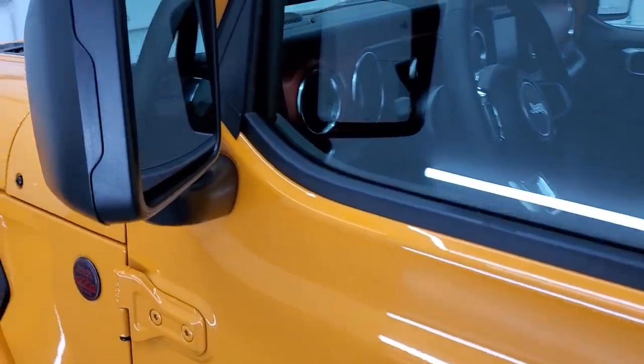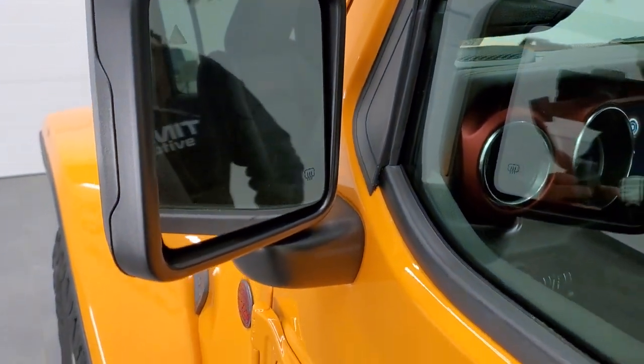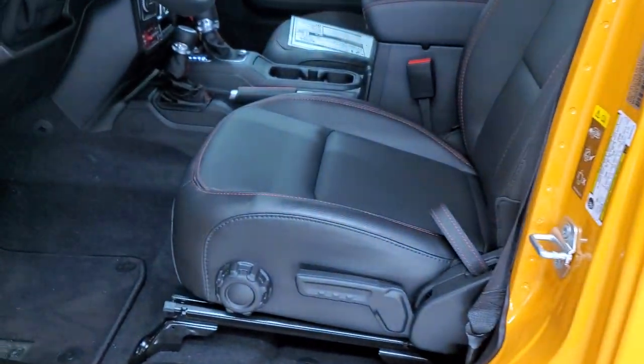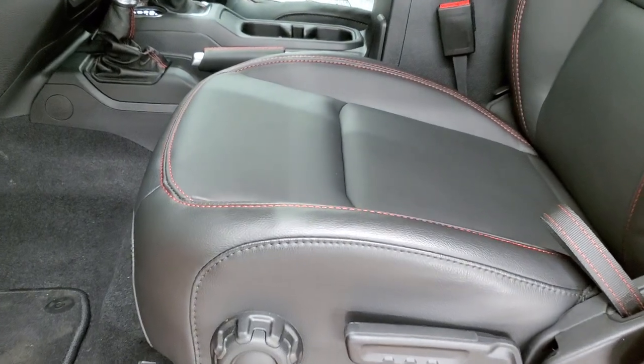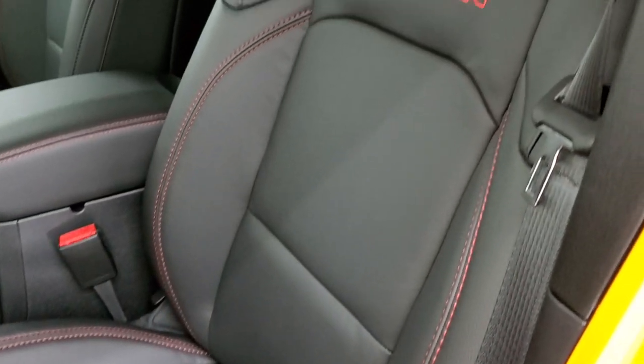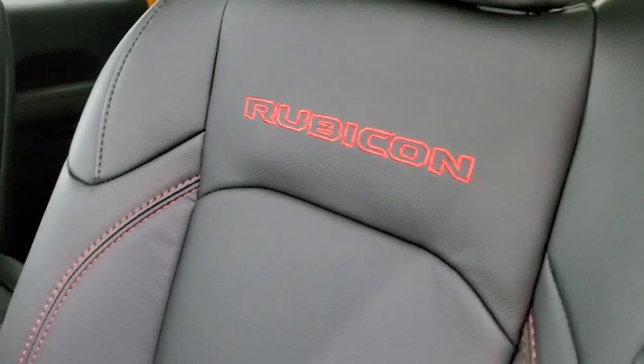This one has the blind spot monitoring, heated mirrors, and the enter-and-go system, so you just have to put your hand on the door handle if you have the key in your pocket. Inside, you get the leather trim bucket seats with the red stitching and the Rubicon stitched into the backrest.